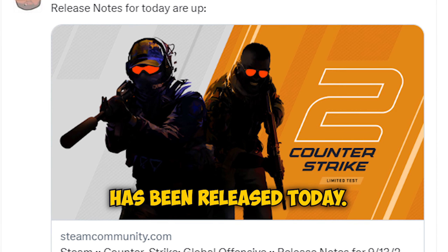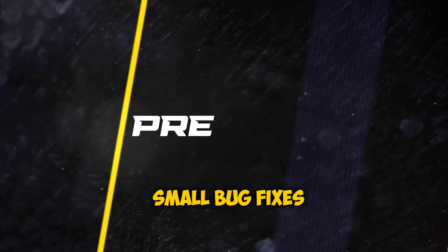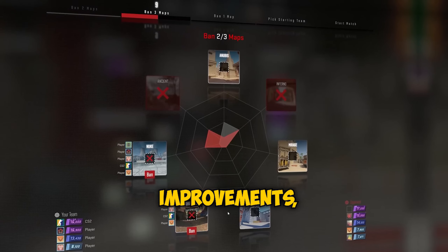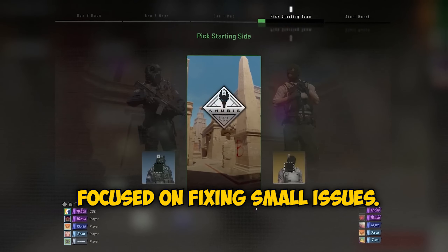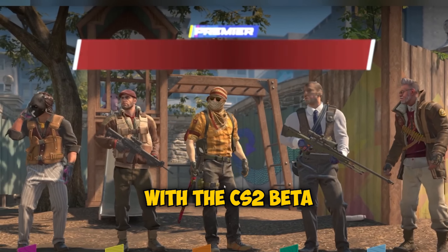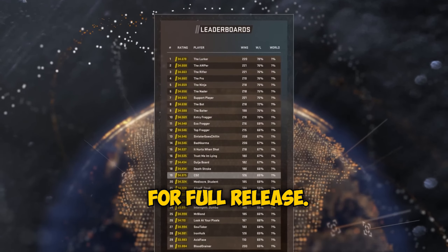A new CS2 update has been released today with some more small bug fixes and miscellaneous improvements, which confirms that Valve are still hyper focused on fixing small issues with the CS2 beta and finishing everything up to get the game ready for full release.